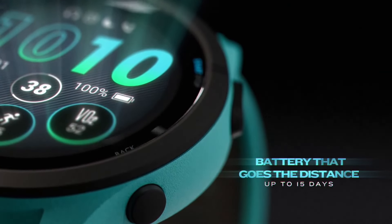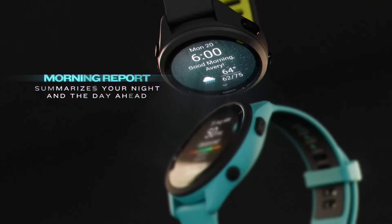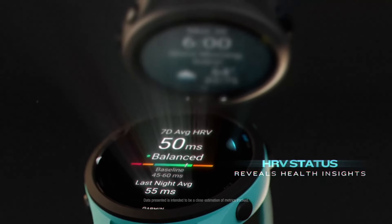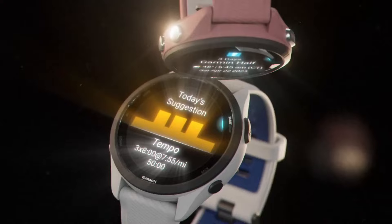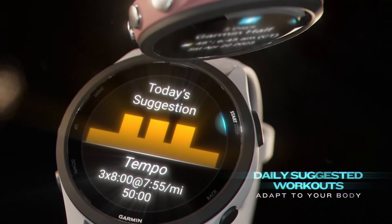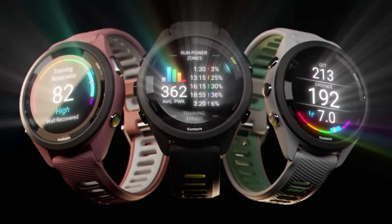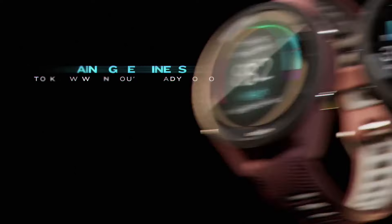The watch is built with fiber-reinforced polymer, ensuring durability, and it comes in a range of colors including whitestone, black, and aqua. The Forerunner 265 features a slightly larger form factor, weighing 47g; however, the 265S model offers a more compact version for those looking for a lighter and smaller option at 39g. Priced at approximately $449, the Forerunner 265 strikes a balance between functionality and price. It's perfect for those who need a stylish, feature-packed running watch, but prefer to avoid the premium price tag of Garmin's higher-end models like the 965.